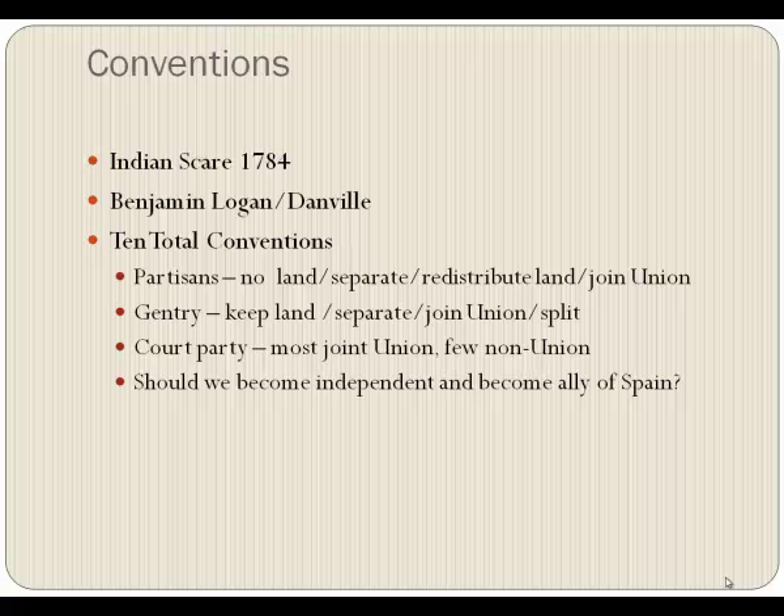Then there was a group called the gentry. They said no to redistribution but did want to separate from Virginia and join the union. Later the gentry would get into arguments among themselves and split. Then there was the court party — lawyers and judges — who wanted to join the union, though a few thought maybe Kentucky ought to leave Virginia and become its own country. The court party was the most progressive, thinking Kentucky should join the union and start manufacturing.